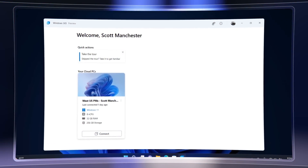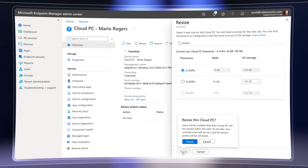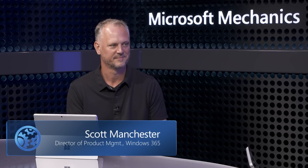Coming up, we'll dive into what's new and what's coming in Windows 365 for admins, including the new Windows 365 desktop app to access cloud PCs, more comprehensive IT management, and new integration with Citrix HDX Plus for Windows 365. We'll walk through everything with Scott Manchester, who leads the Windows 365 engineering team.